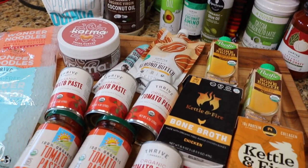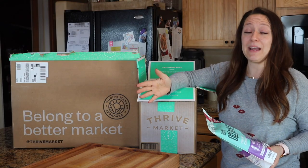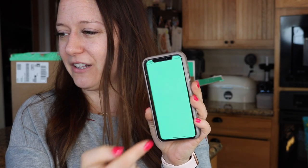First, I should tell you that Thrive Market always has free gifts with purchase, so I always plan my ordering around the free gifts with purchase. I should show you the app — you click on the app and you can see the lifetime balance of how much I've saved.